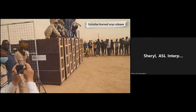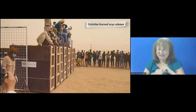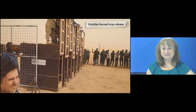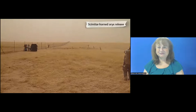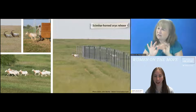We saw a video of one of the first oryx releases. The animals are loaded one per crate in Abu Dhabi, loaded onto a cargo plane for about a seven-hour flight, then transported by truck to the release site in Chad where they get to come out into the wild. It is incredible to see animals that were extinct in the wild being released, giving so much hope for other endangered species and showing why zoo populations are so important for conservation.